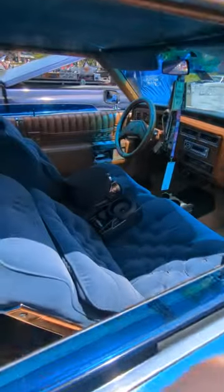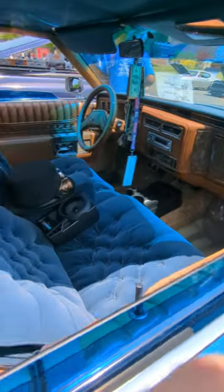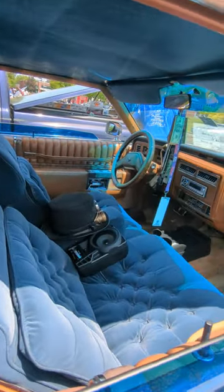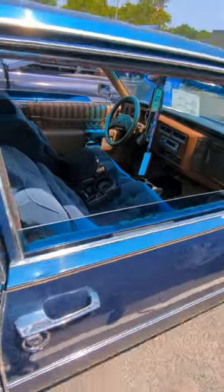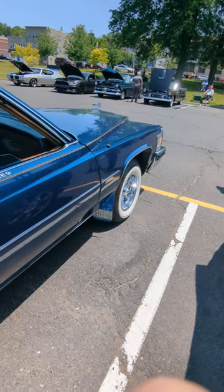You can see the inside — looks like blue velour. The color combo is sweet. It's got the mud flaps.